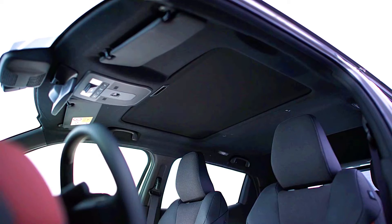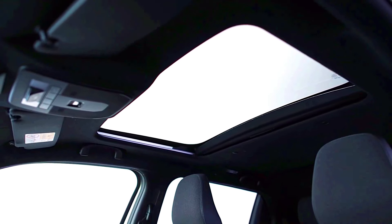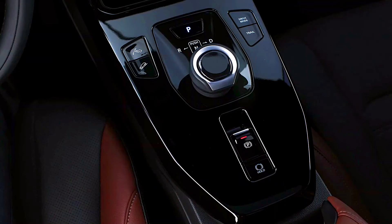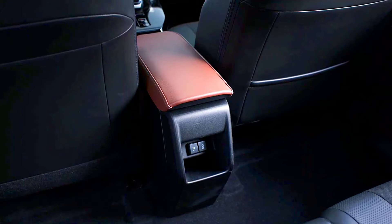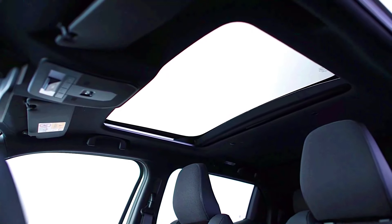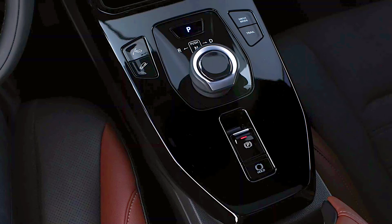Nissan Qashqai e-Power: the Qashqai e-Power is expected to be feature-rich with a larger central touchscreen — possibly 12 inches — and Nissan's latest infotainment interface, including seamless Apple CarPlay and Android Auto integration, with some trims offering wireless connectivity. It may also feature a fully digital instrument cluster, a high-quality sound system, a Wi-Fi hotspot, and remote vehicle controls through a mobile app.